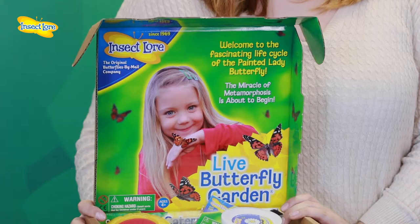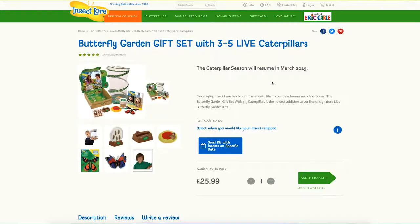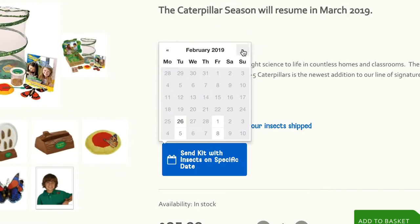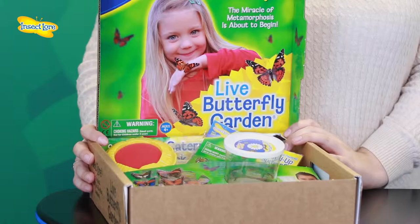The exciting butterfly themed bonus items make this butterfly raising kit the perfect gift. Simply select a send out date when ordering and the kit will be dispatched complete with your baby caterpillars. Remember, this is the date they leave us — allow a few days for the parcel to reach you.